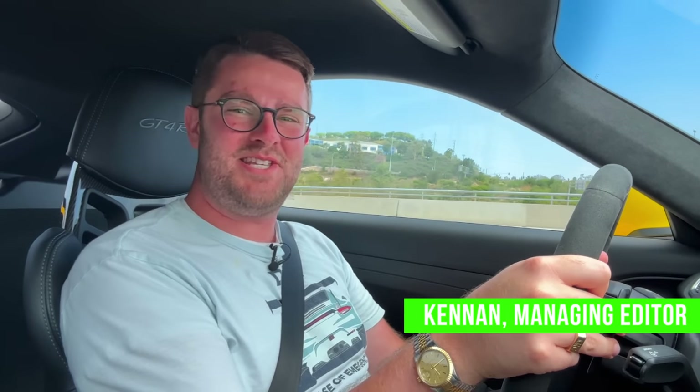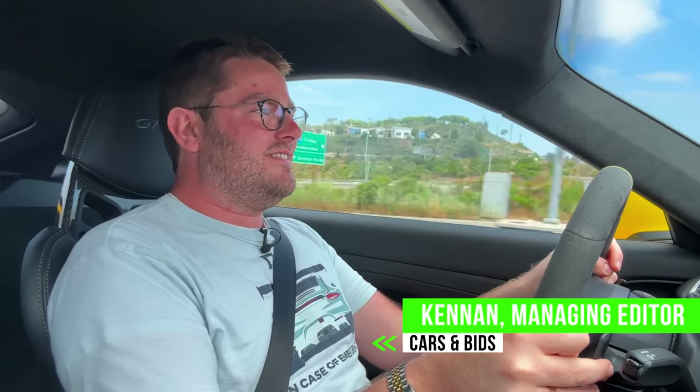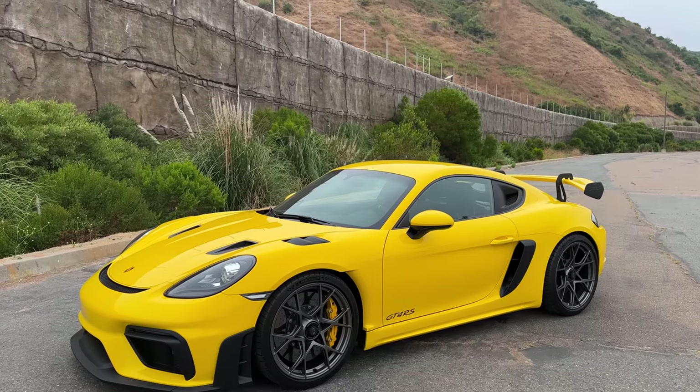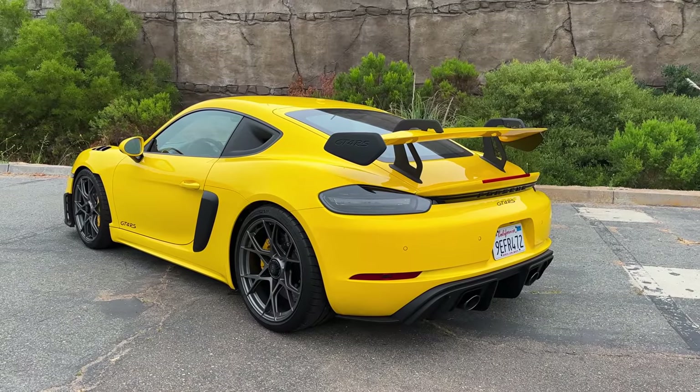Hi, everyone. I'm Kenan from Cars and Bids, and today — woo! — we're talking about a very special car. This is a Porsche Cayman GT4 RS, and in today's video, we're going to do what we normally do.